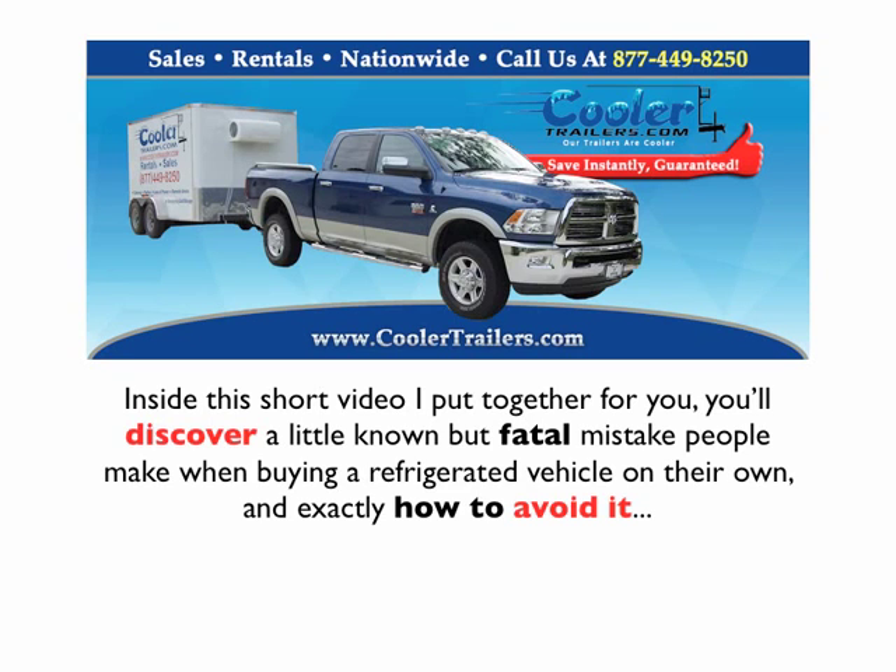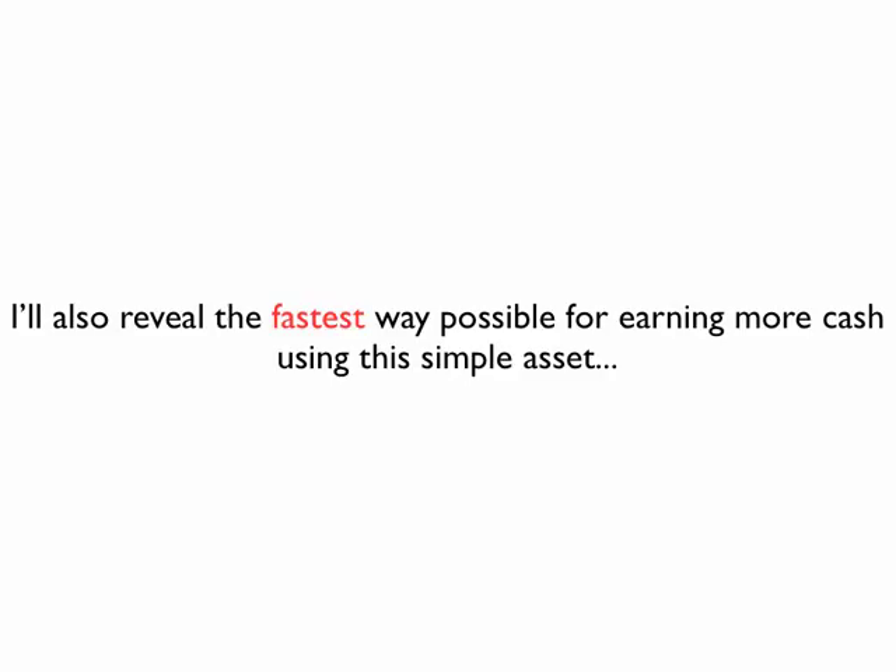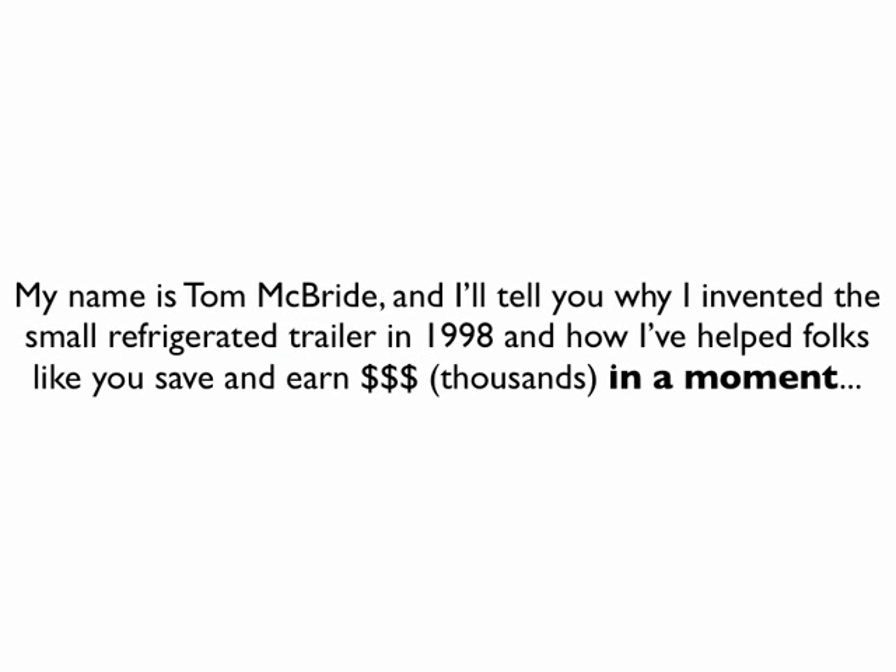Inside this short video, you'll discover a little-known but fatal mistake people make when buying a refrigerated vehicle on their own and exactly how to avoid it. I'll also reveal the fastest way possible for earning more cash using this simple asset. My name is Tom McBride, and I invented the small refrigerated trailer in 1998 and have helped folks like you save and earn thousands.